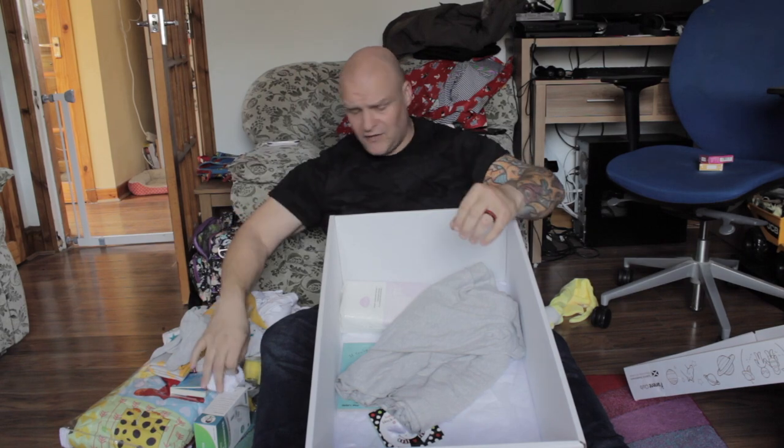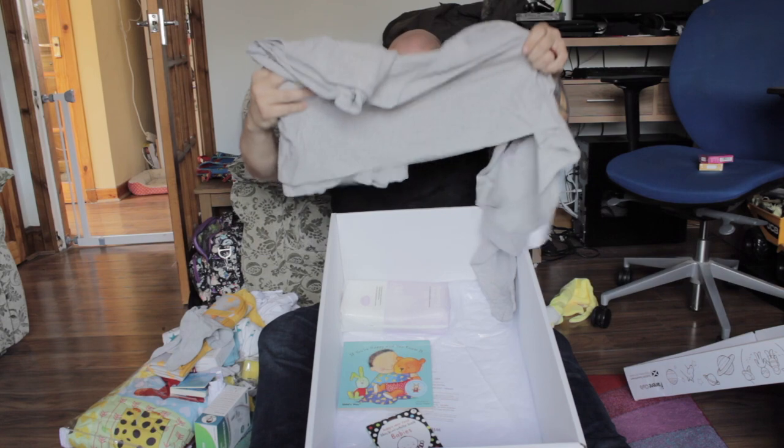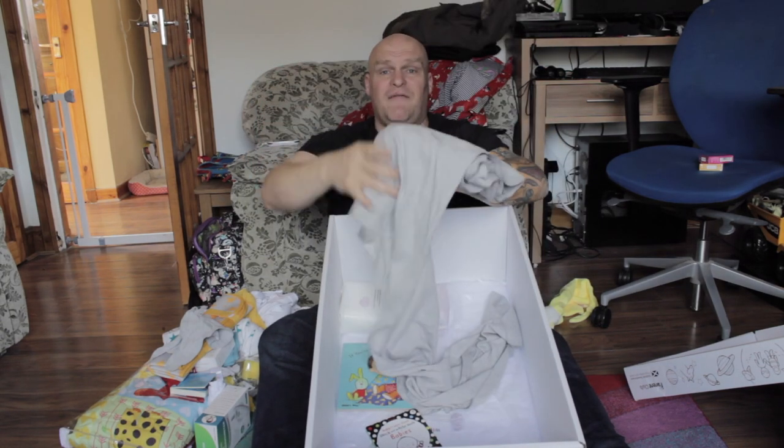More gloves and socks. This must be the sling — wow, that's... I'm not even going to unravel that...